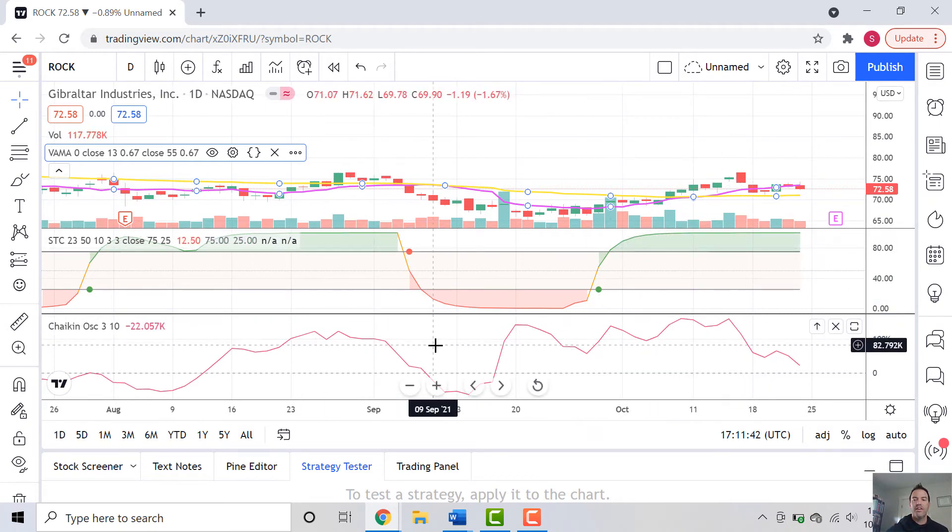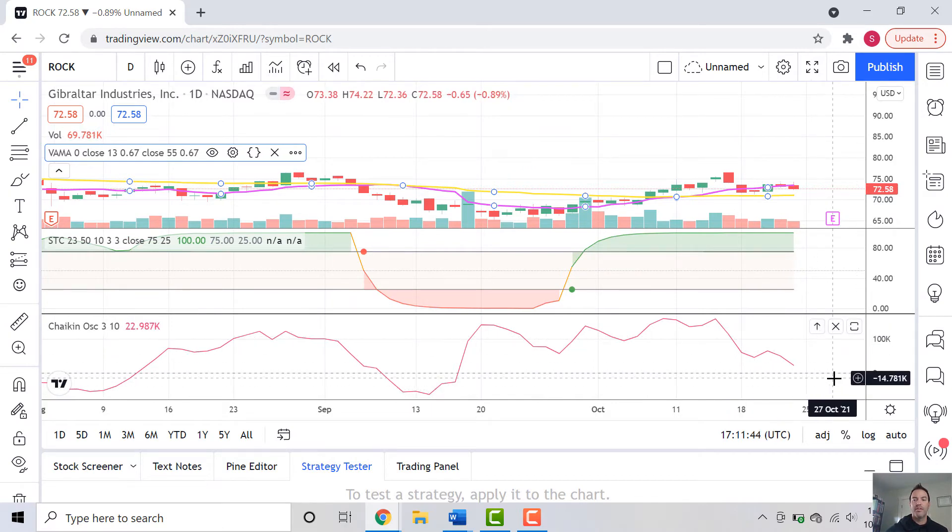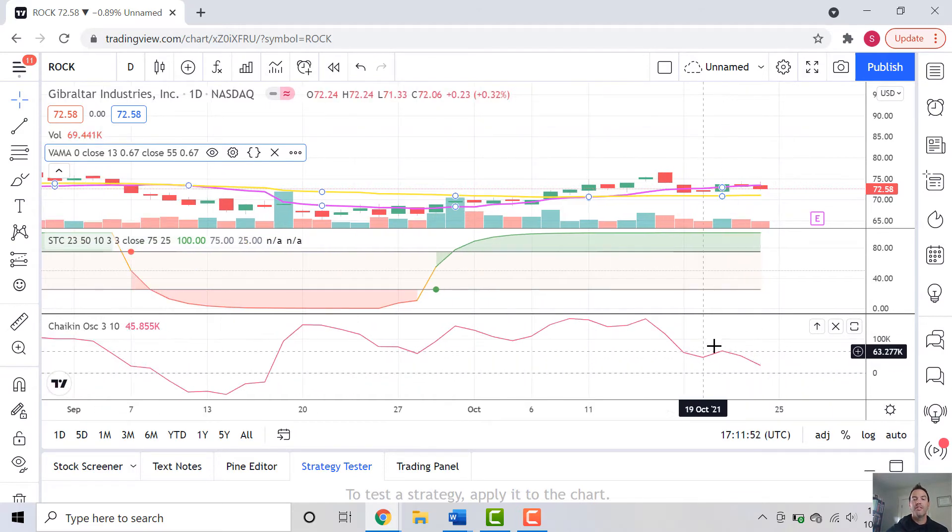And then there's the Chaikin oscillator, which we've seen many times, coming back down actually from a peak of about 152,000, definitely headed towards zero. We're going to see if we see a cross here — so some conflict in the technical indicators.